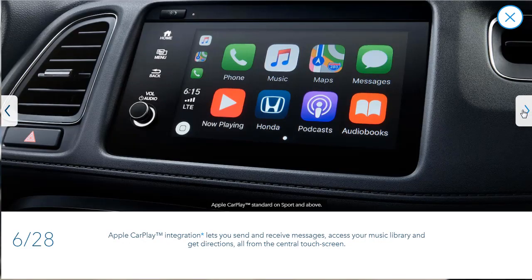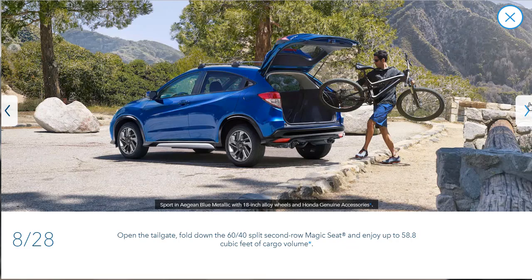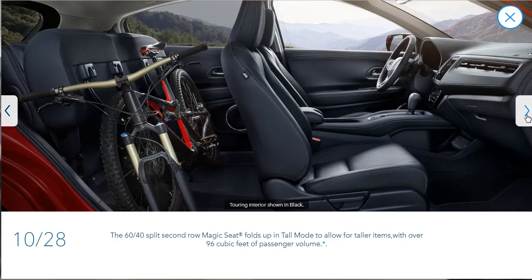The passenger side and rear seats fold down in long mode to fit cargo up to eight feet long. Here they're showing the Apple CarPlay integration — it's standard on sport models and above, confirming what I mentioned in the intro. Here they're showing one with all-wheel drive, which we'll certainly be getting. They're also showing the 60-40 split magic seat with 58.8 cubic feet of cargo volume and an electronic parking brake that disengages when the gas pedal is pressed.